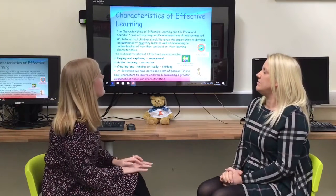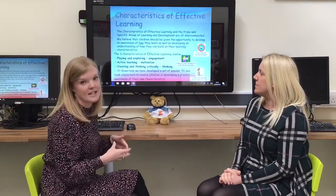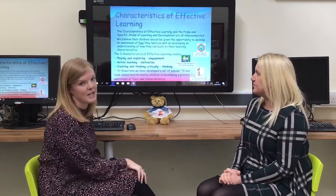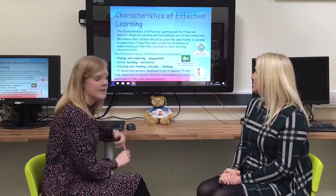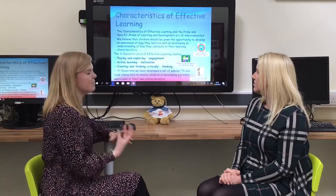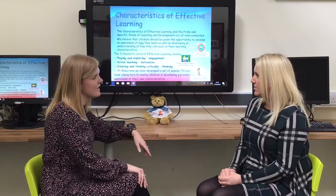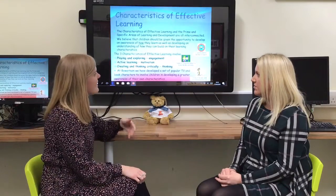Alongside this we have our characteristics of effective learning, which talks about how our children learn and the different styles they take on. These break down into playing and exploring, active learning, and creating and thinking critically. At Barron we've personalised this and made it more fun for the children by introducing familiar characters from TV programmes and stories, linking them with different skills. Children will be able to say they are exploring like the Octonauts, for example. This is something we'll go into more detail about with you as parents during meetings arranged in September.